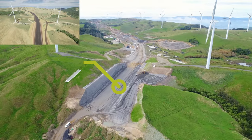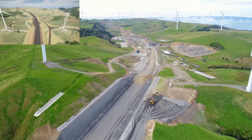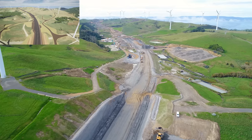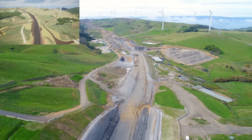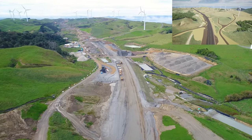Now into Zone 3 — big changes through this section. During the last update we'd only started Cut 17 and it's now completed. Two-thirds of the 110,000 cubic metres have been taken forward into Fill 14, which is now at the top of subgrade level, and the rest was taken to spoil as it was unsuitable for structural fill.